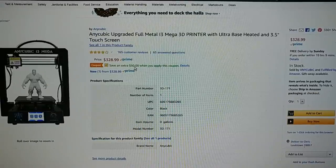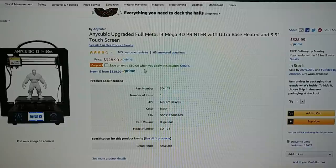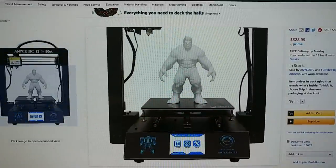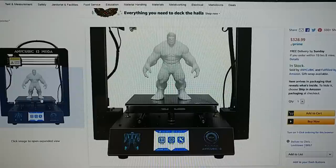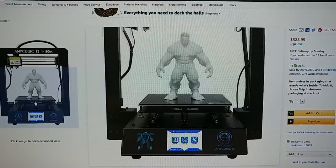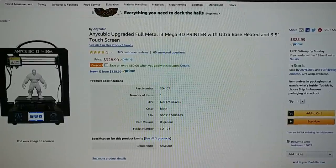People love the Anycubic i3. Well, here it is for $328 with a $50 coupon, so that's $279 — you can get this printer for $279, Prime shipped. This is the one that started the Ultra Base craze. It's not the greatest value anymore in 3D printing because it's got a small build volume for its price, but I have one and it stays active and plugged in as a daily use printer because it's just good. It's just a little expensive compared to other options today.